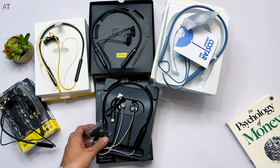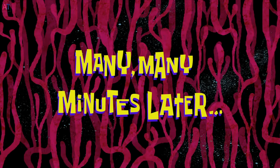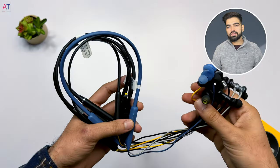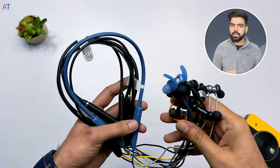So friends, we have all earphones unboxed and now I will get them tested. Many, many minutes later... So friends, we have tested all neckband earphones and now we will compare them on price, sound quality, features and build quality. All of these neckband earphones are budget friendly.